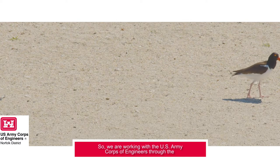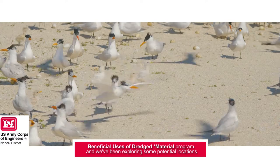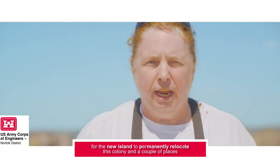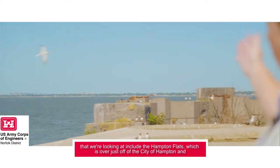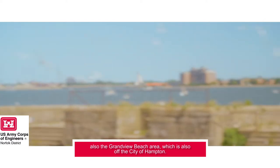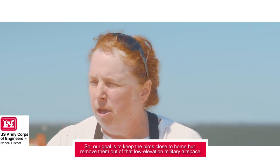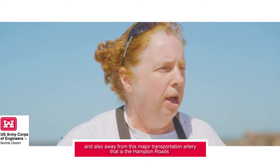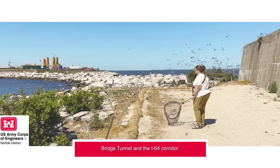We're working with the U.S. Army Corps of Engineers through the beneficial uses of dredged spoils program, and we've been exploring some potential locations for a new island to permanently relocate this colony. A couple of places we're looking at include the Hampton Flats, just off the city of Hampton, and also the Grandview Beach area, also off the city of Hampton. Our goal is to keep the birds close to home but remove them from that low-elevation military airspace and away from the Hampton Roads Bridge Tunnel and the I-64 corridor.